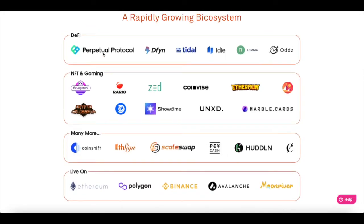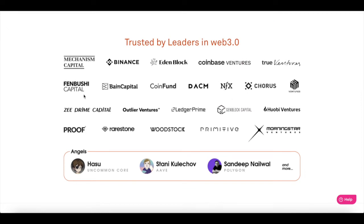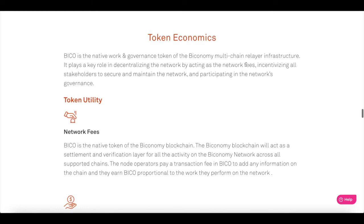Some of the DeFi platforms integrating Bitconomy include Perpetual Protocol, Tidal, and Idle. NFT and gaming include Zed, Etherman, and Decentraland — the list goes on. It is trusted by leaders in Web 3.0 such as Binance, Edenblock, Mechanism Capital, and Coinbase Ventures. But honestly, what I'm most interested in is the token economy.